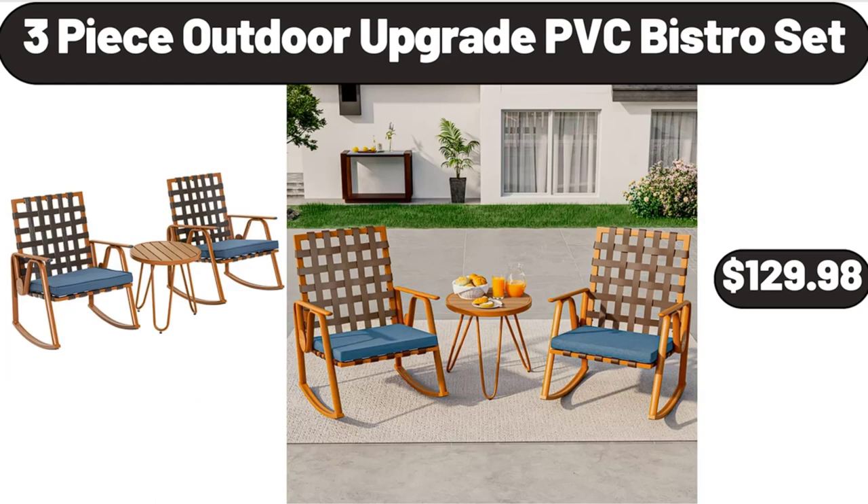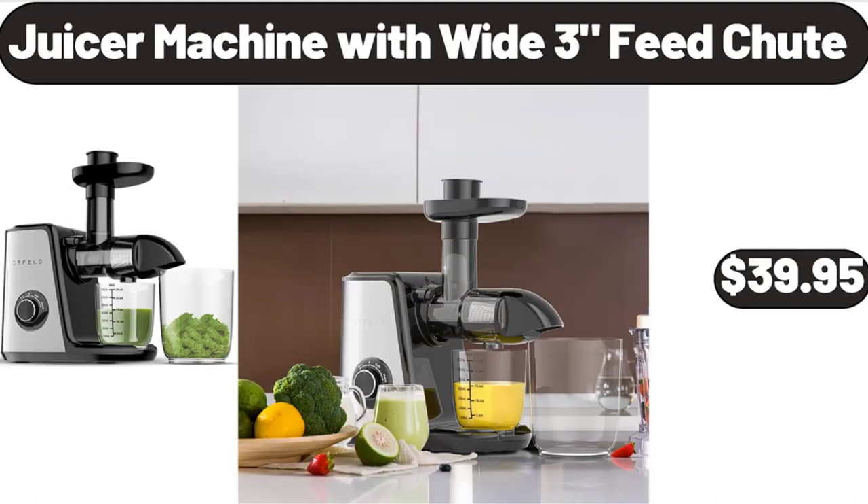3-Piece Outdoor Upgrade PVC Bistro Set, $129.98. Juicer Machine with Wide 3-Feed Chute, $39.95.